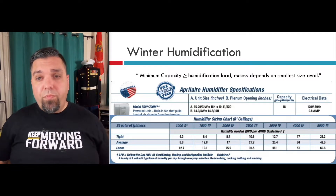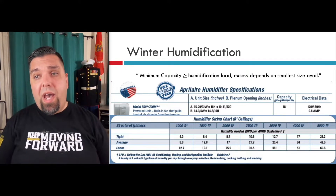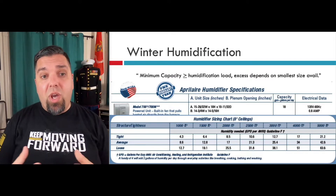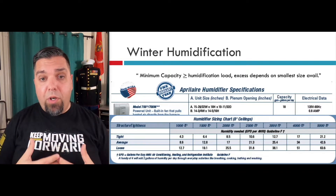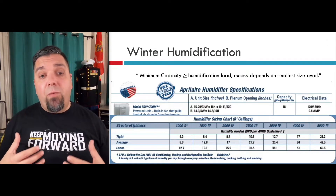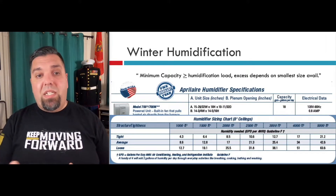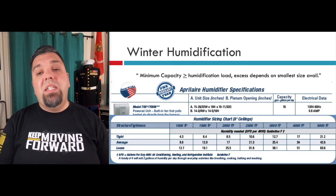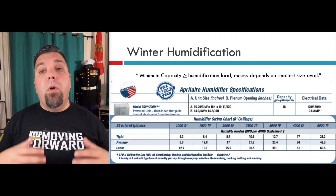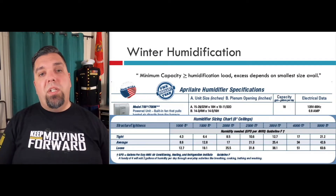Sizing humidifiers — there's actually a science to it. Depending on the tightness of the home and the square footage, it tells you how much moisture you need to add in gallons per day. You also have to account for the gallons a family of four already adds per day through everyday activities — breathing, sleeping, washing, bathing, cooking. A family of four adds about two gallons a day already. In this example, an average 2,000 square-foot home needs 17 gallons per day minus the two gallons from the occupants, leaving 15 gallons per day needed. Pick a model that gives at least that capacity, and control it with a humidistat.